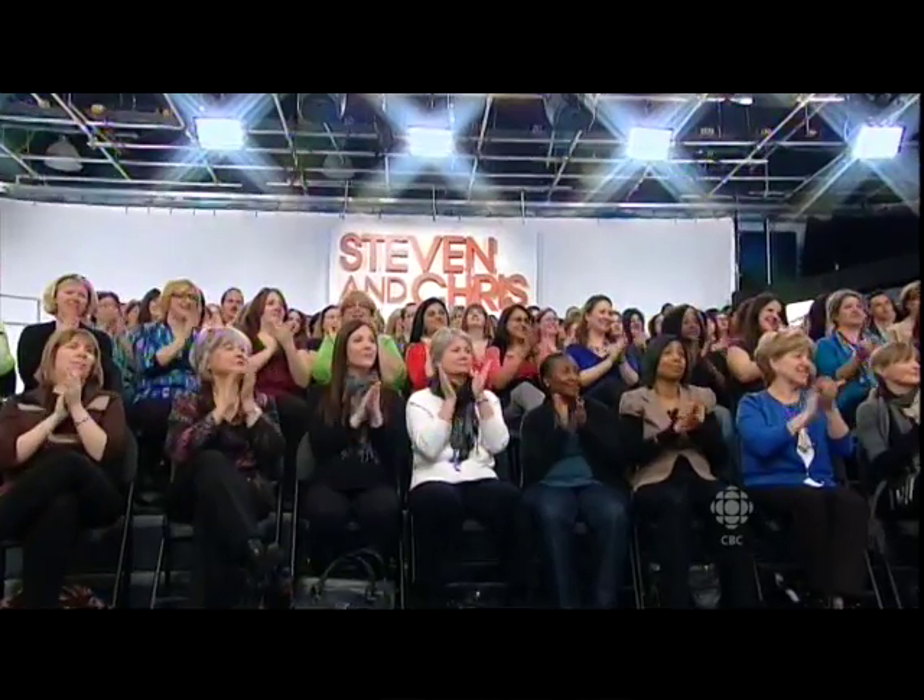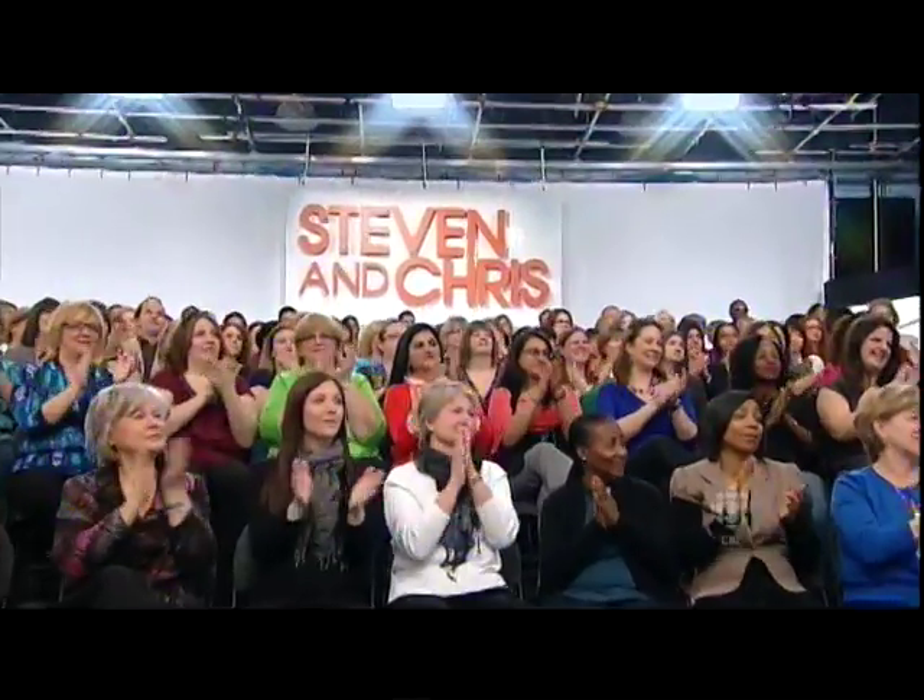Thank you so much for being with us today — really great job. Up next, we've got nutritionist-approved guilt-free goodies. The Italian space is fabulous — really good, really beautiful. I love the brightness.